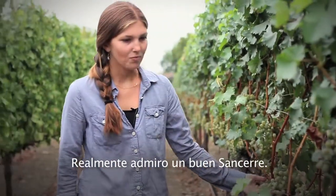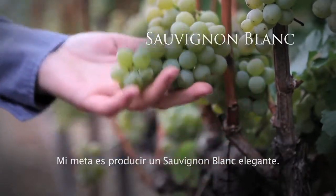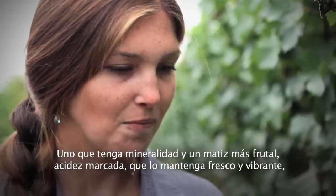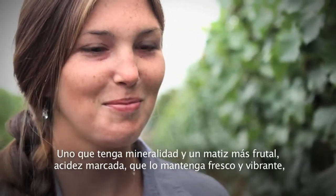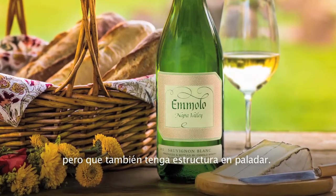I really admire a good Sancerre. My goal is to produce a very elegant Sauvignon Blanc, one that has minerality and more of a fruit undertone, firm acidity, which keeps it fresh and vibrant, but also has some structure on the palate.